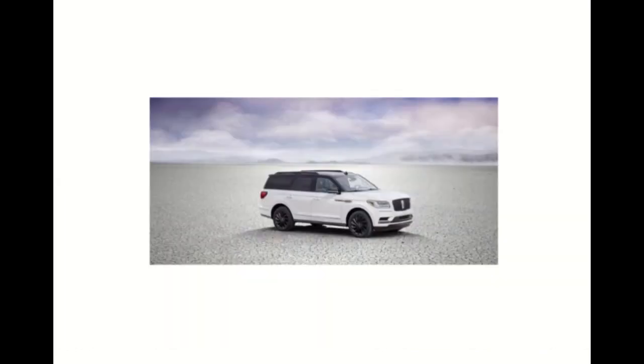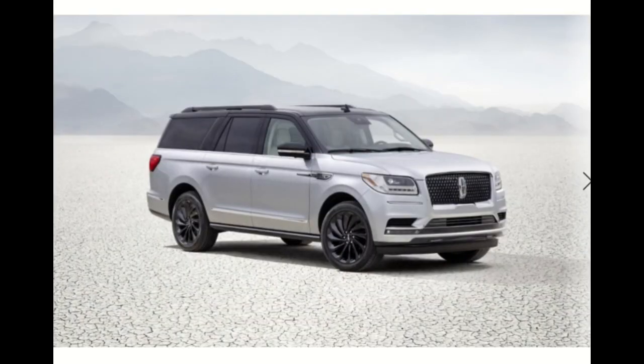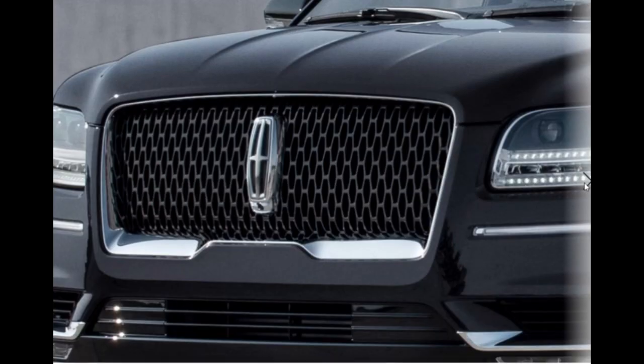Lincoln is just doing it big with the Navigator Special Edition. It's a spectacular SUV — competing right in line with the new Cadillac Escalade, and that competition just makes the package that much more attractive. 2021 Lincoln Navigator Special Edition package officially revealed. Let's take a look at the pictures up close as we conclude this video.